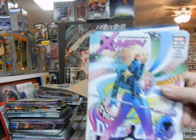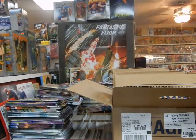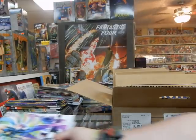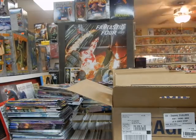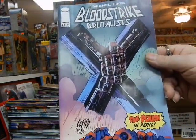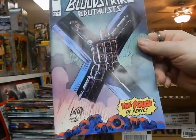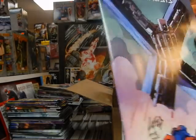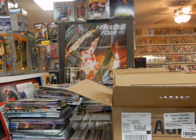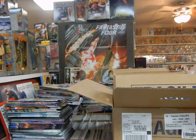New Astonishing X-Men, Greg Land cover — Dazzler looking pretty good on the cover there. Here's your Bloodstrike, got the light-felt cover after Mark Silvestri. I'm sure Mark is pretty proud of the work and the detail put into that cover, Rob. Show us why you're one of the industry's best.